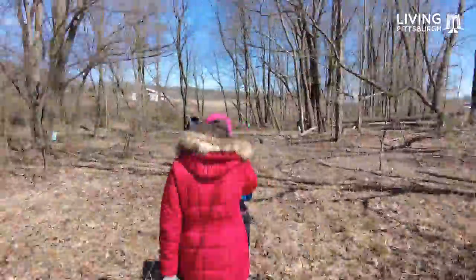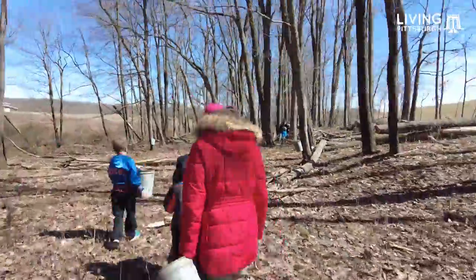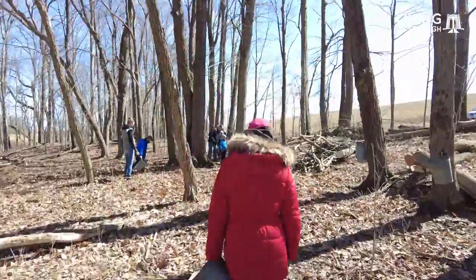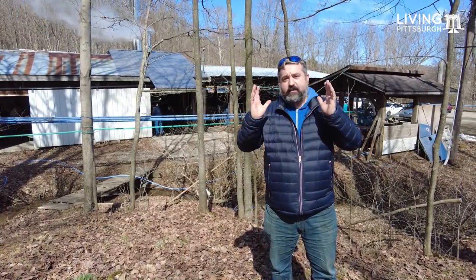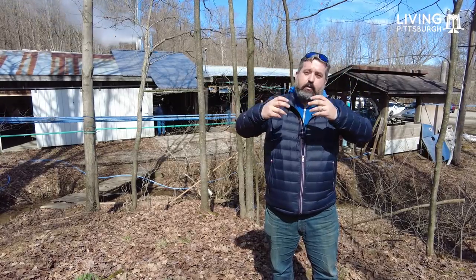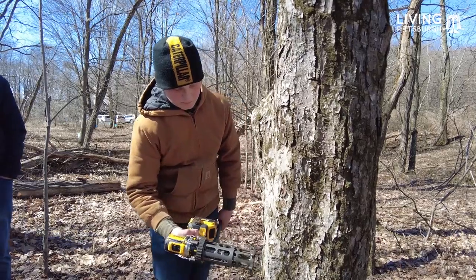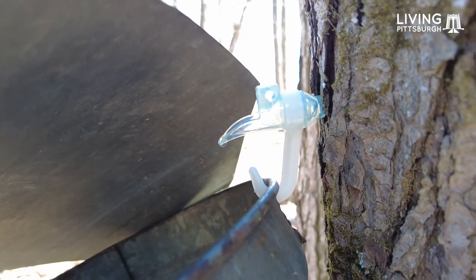The maple is running great. Last night we had a nice cool night and as it warms up today the maple starts flowing. In the cool nights the maple goes up the tree to keep it alive. As the day warms up the maple comes back down, and as it's coming back down you'll see us tap a few trees today — the maple is gonna come back down through the tree, out the tap, and we're gonna collect it in these buckets.